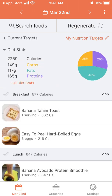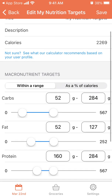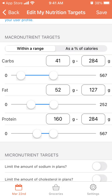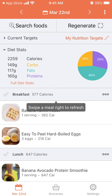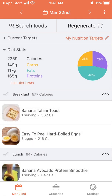Here for example I have my diet stats set up: I need on average 2,050–2,259 calories, and it shows how much carbs, proteins, and fats I need. I can edit my nutrition targets here — it's like a nutrition calculator where I can adjust carbs, fat, protein, and then just tap save.